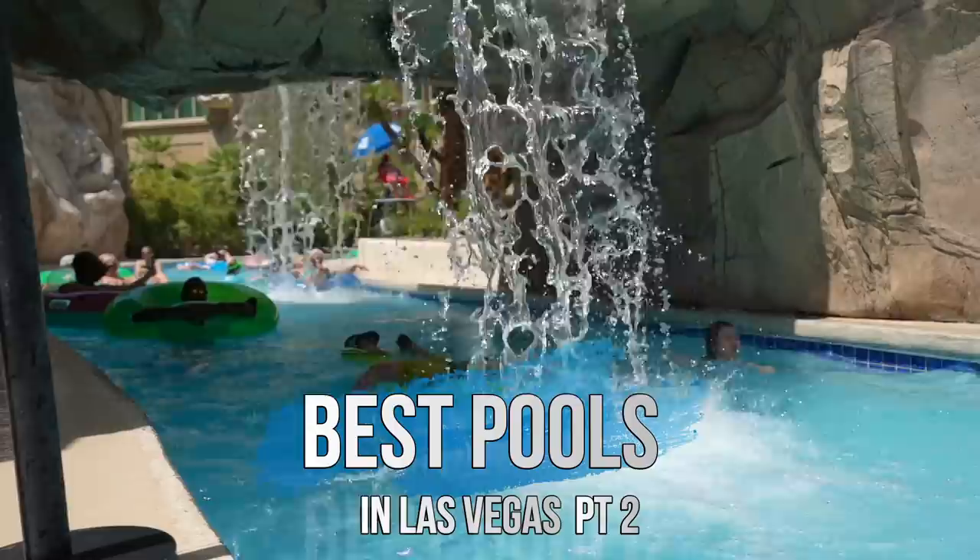Hello everyone! My name is Norma and today we're doing Best Pools Part 2. A few months ago I did a Best Pools video, but there are so many awesome hotels here in Vegas that a part two was necessary. So please keep watching to see the Best Pools in Vegas Part 2.